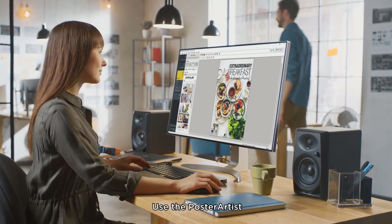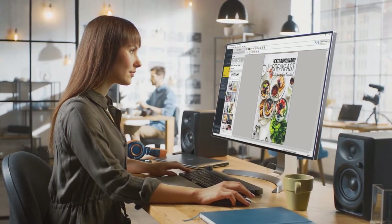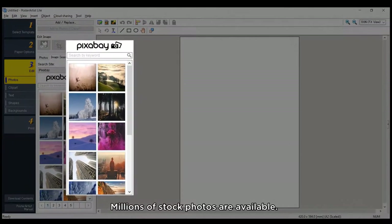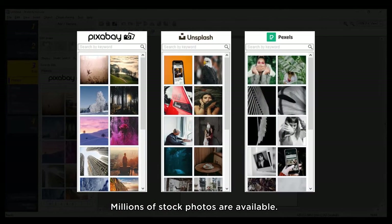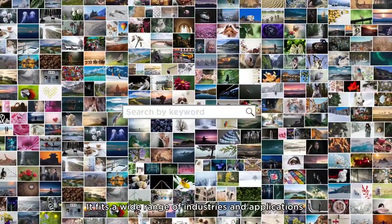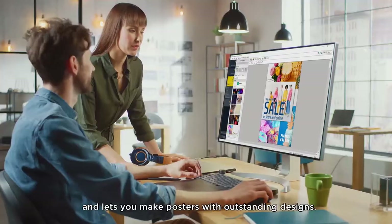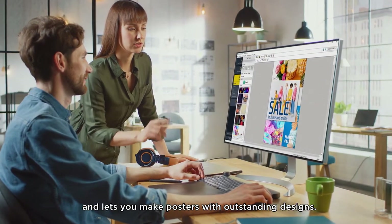Use the Poster Artist to easily create high-quality posters. Millions of stock photos are available. It fits a wide range of industries and applications and lets you make posters with outstanding designs.